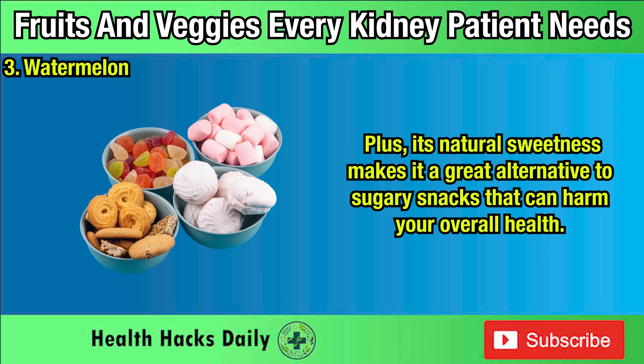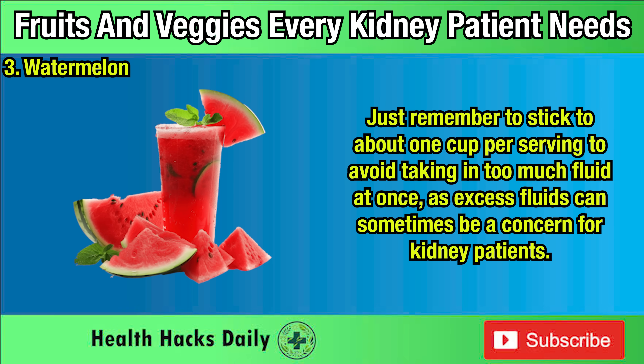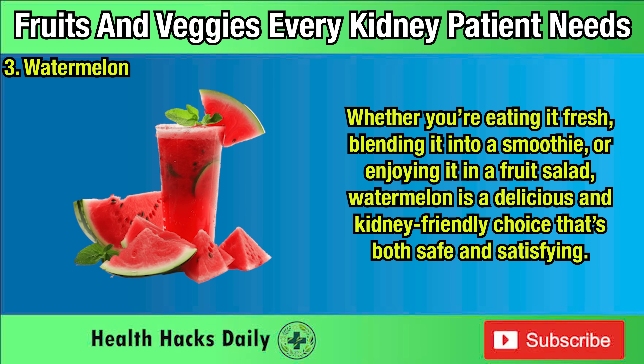Its natural sweetness makes it a great alternative to sugary snacks that can harm your overall health. Just remember to stick to about one cup per serving to avoid taking in too much fluid at once, as excess fluids can sometimes be a concern for kidney patients. Whether you're eating it fresh, blending it into a smoothie, or enjoying it in a fruit salad, watermelon is a delicious and kidney-friendly choice that's both safe and satisfying.